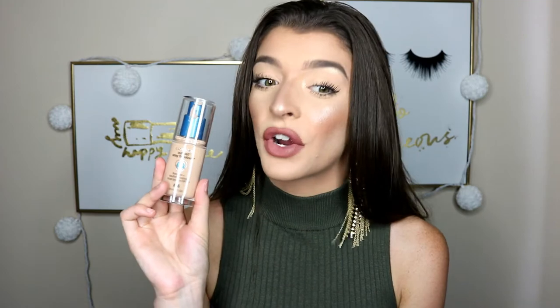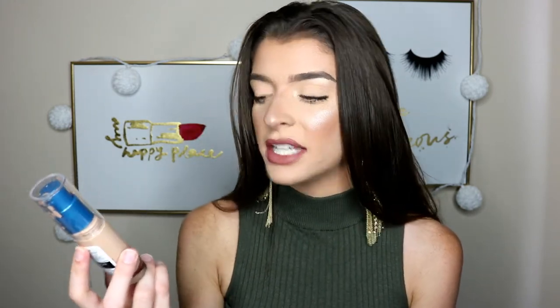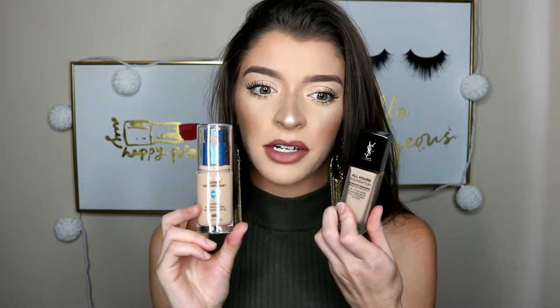Next up is a more affordable foundation — the CoverGirl Stay Fabulous Foundation. I've had this for a while and I just started using it again, and I realized how much I missed it. This is the shade 845, which is more of my pale skin tone one. It's gorgeous on the skin, and it honestly kind of reminds me of the YSL All Hours — they're both lightweight and both very full coverage if you want, though you can do a light-medium as well. It lasts forever and it's maybe like $8 to $10, so it's a great steal.